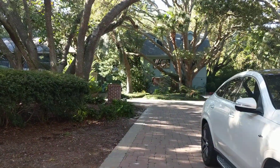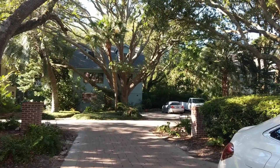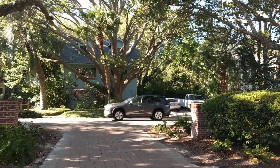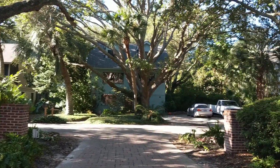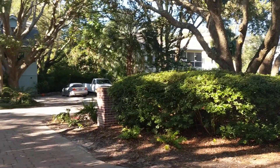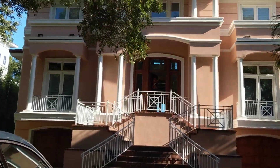We are here in Folly Field at 16 Sand Dollar and this is a great oceanfront home. I can't wait to show it to you. This is just a look across the street at the trees on either side of the driveway, with a nice paver driveway coming in to this really lovely home.